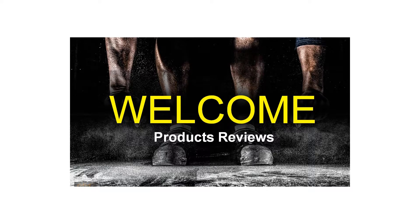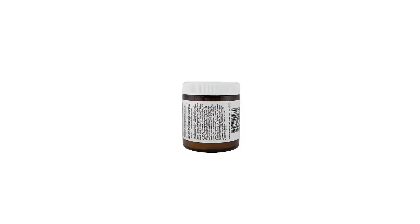An opulent blend of exquisite flower waters, combined with abundantly nutritive exotic extracts and purifying clay, work in synergy to repair, lift, and strengthen skin.